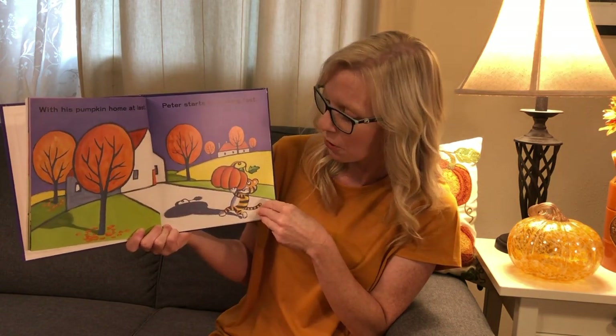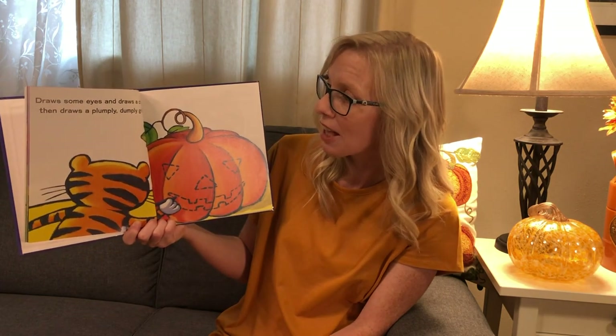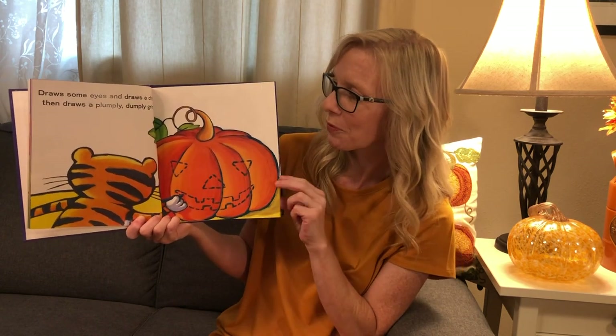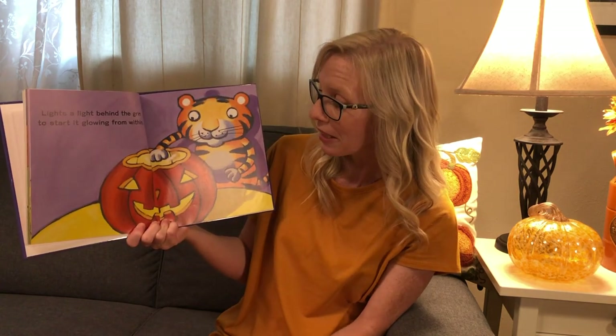With his pumpkin home at last, Peter starts in working fast. It's a big pumpkin for Peter to carry. Draws some eyes and draws a chin, then draws a plumply dumply grin. Helps his dad carve into place a simply dimply dumply face. Lights a light behind the grin to start it glowing from within.